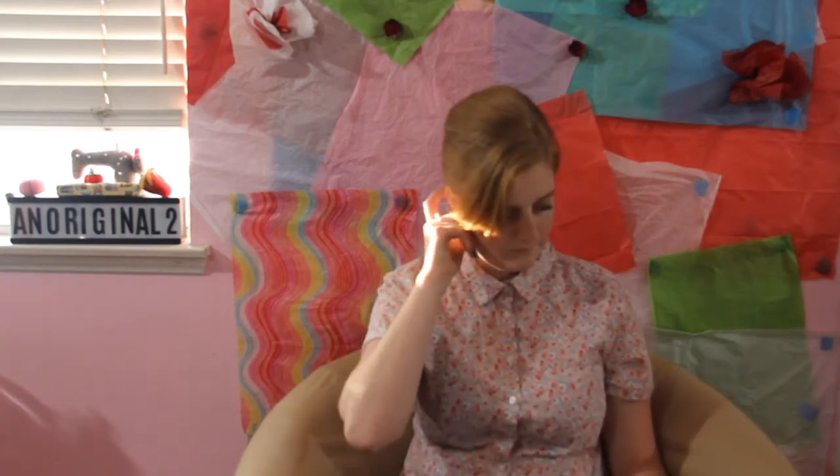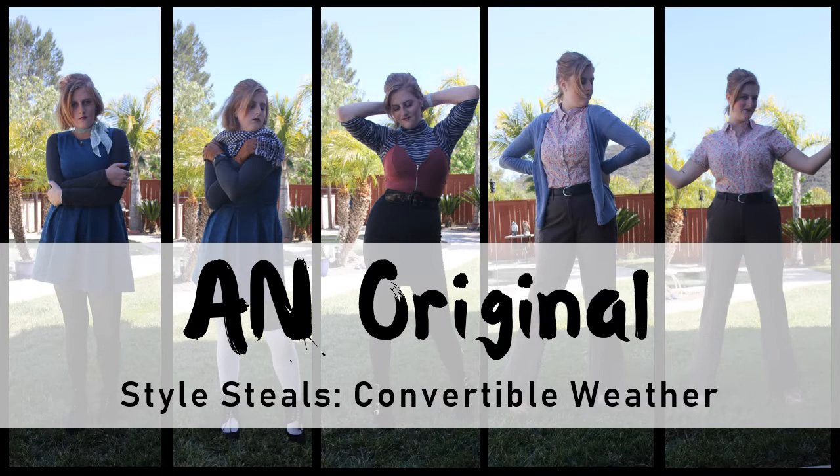You'll have that breeze blowing in your face. Hi guys, my name is Ashley Noelle, and this is An Original. Today, I'm going to be sharing my best style steals for dressing for convertible weather.